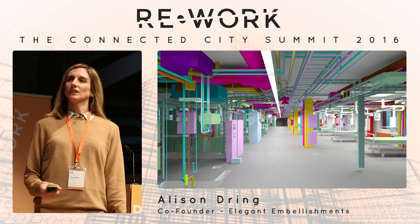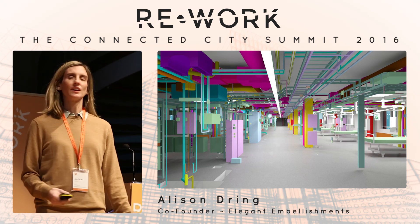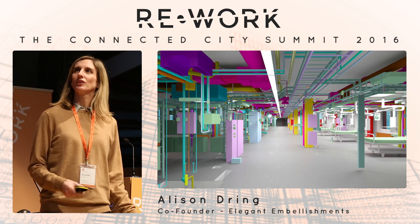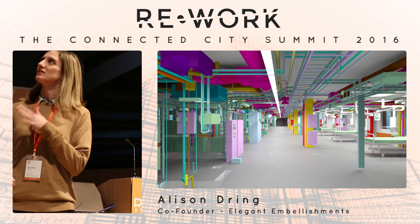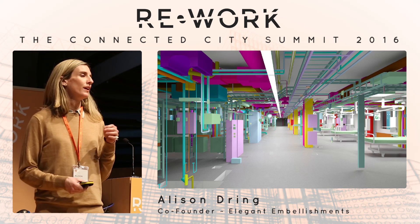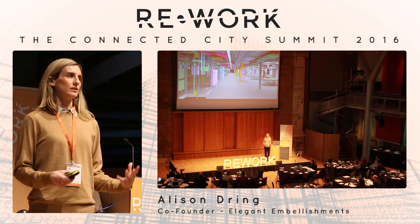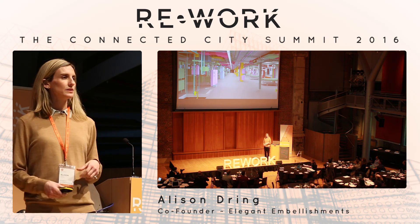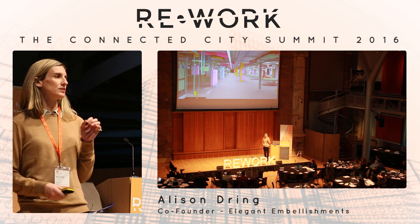I wanted to start by talking about architecture. And I wanted to show you this because I don't think it's very obvious right now. This is the state of building technology today — this is using building information modeling, and it's basically the way that we are designing our interior spaces. It refers to interior spaces as technological spaces.